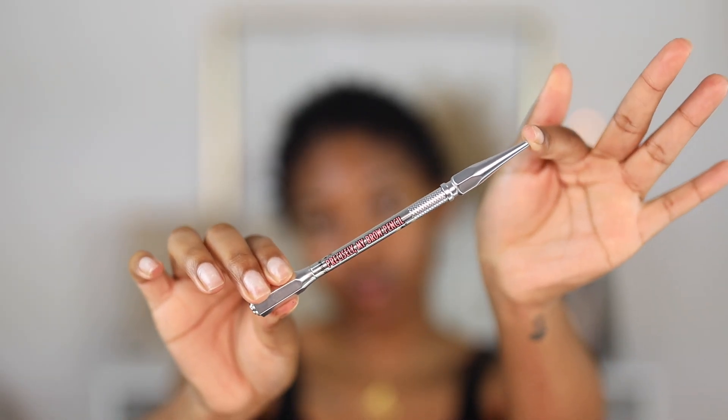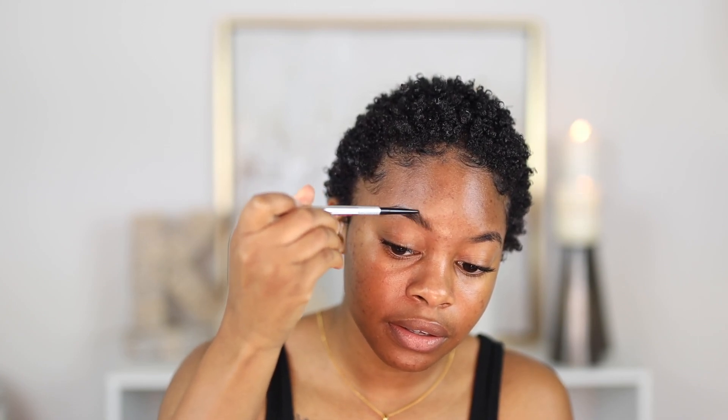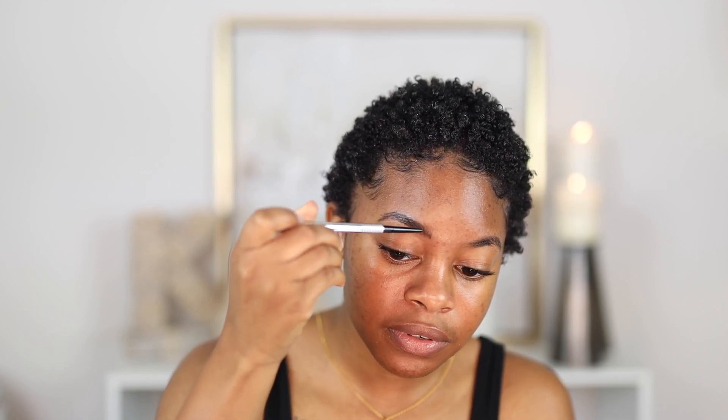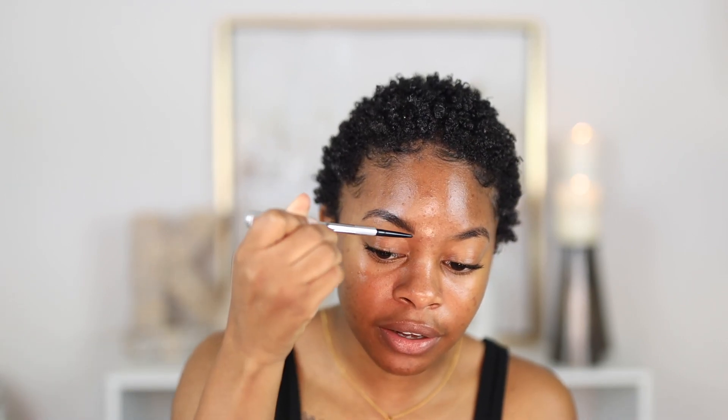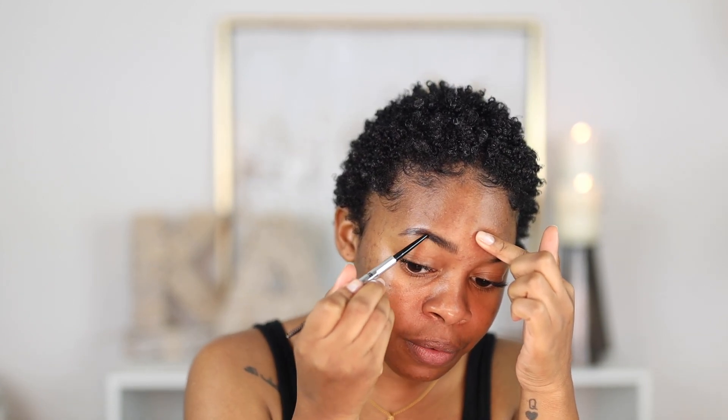Next we're getting into the brows. I typically don't do much to my eyebrows. I have a couple of brow products I like — usually the MAC brow pencil or the Benefit Precisely My Brow Pencil. Both give really natural-looking brows. I'm going with the Benefit one today. I'm literally just doing hair-like strokes in the front because the front of my brows are so sparse. This pencil does a great job at making hair-like effects. Then I'll take the brush side, fluff it out, and make the back of the brow a little darker.